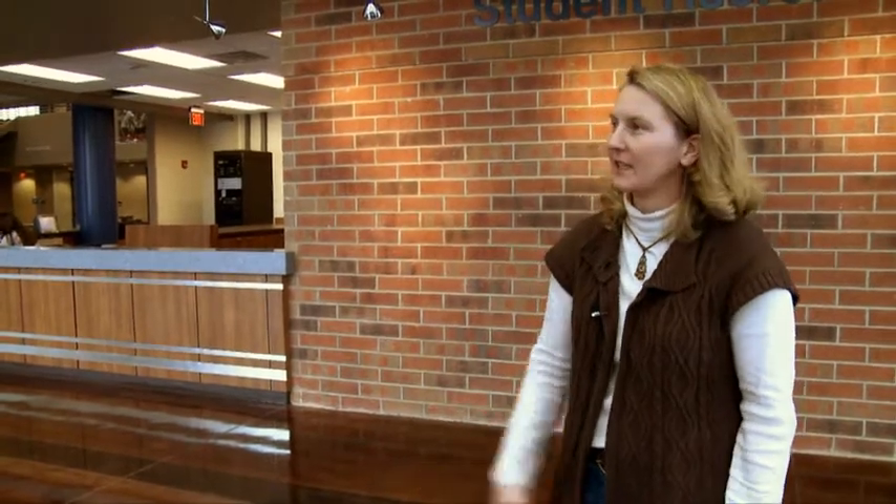Thank you, Chancellor. We're thrilled to have the opportunity to showcase this facility and let our students know what we have to offer them. Joining us today on our tour is one of our students. He is a campus recreation supervisor, an avid recreator, and a student that has taken full advantage of this facility — Brian Panovec. Brian, glad to have you join us today. Thank you, Miss Sheehan. It's a pleasure to be here today.